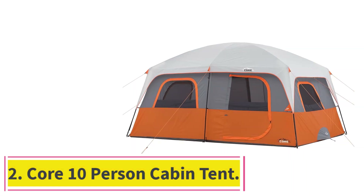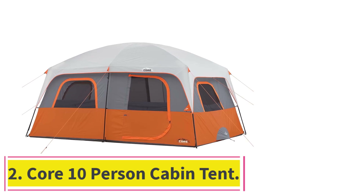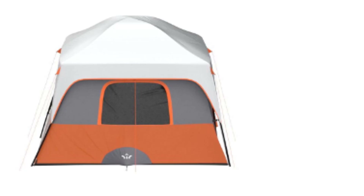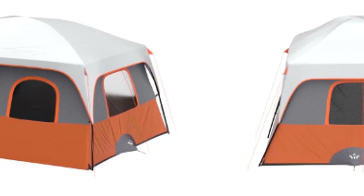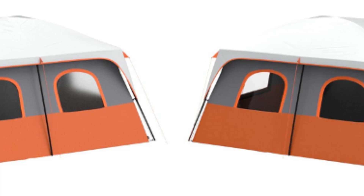At number 2: the Core 10-Person Cabin Tent. Budget tents typically sacrifice something in terms of livability features in the name of cost savings, but we're happy to report that the Core 10-Person Cabin Tent is the exception to the rule. Inside the Core, you'll find a two-room, two-door design, with each room getting its own private entrance.